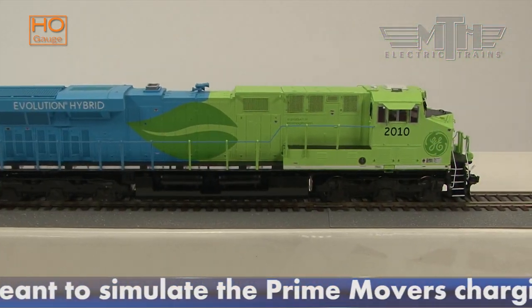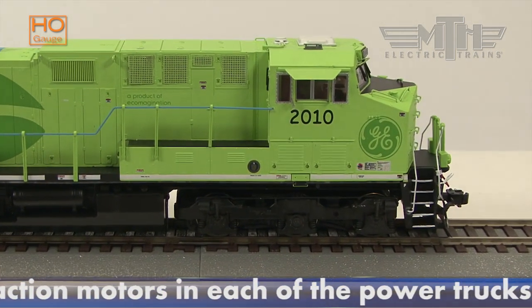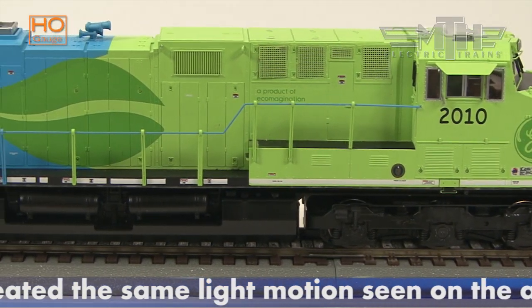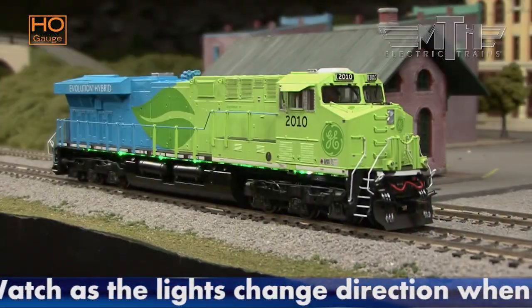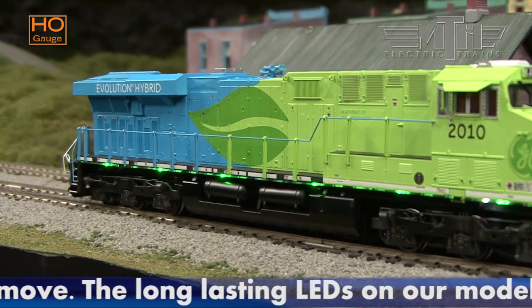General Electric's standard bearers are the EVOs — the Evolution Series ES44AC and ES44DC. The pre-production HO model from MTH Electric Trains in this video features the underbody flashing charging lights GE equipped on the GEVO Demonstrator model it used to court the Big Six Railroads.